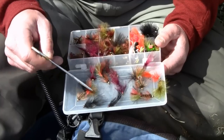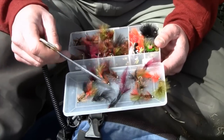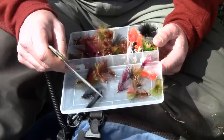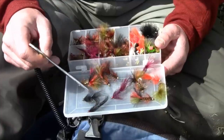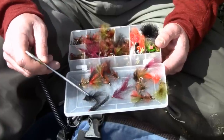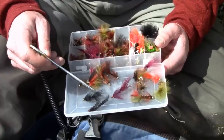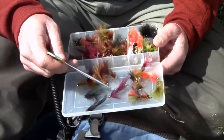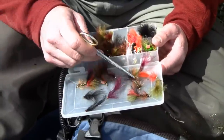Derek Fergus's Hail Bop Leech in a lot of different colors - two of my favorites right here: black with a bead head, and wine with a bead head. Fabulous leech pattern. The key here is the wiggle - it's all about the wiggle. Black is a very predominant color; wine or burgundy is a real sleeper.